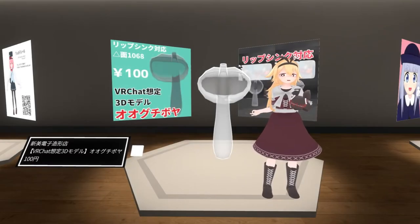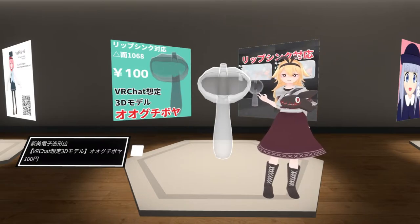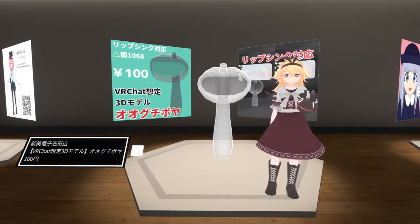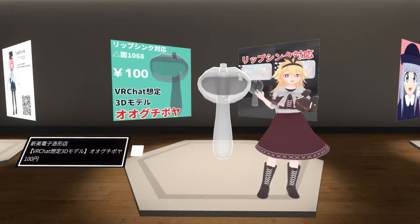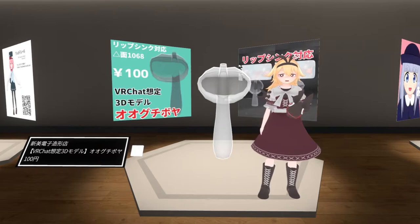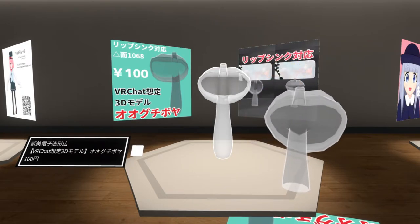Here we are at the booth of Shinbidenchi Zoukei Ten. This is Oguchi Boya — a Boya is a sea squirt, and this is a big mouth sea squirt. As you can see, that is definitely the right name for it. Let me try it on and see how big I can make my mouth. Yep, that's a big mouth.